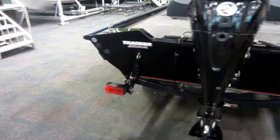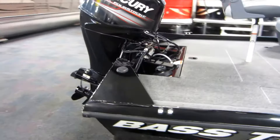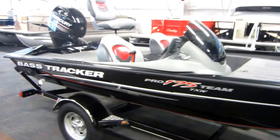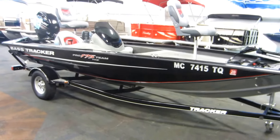This boat is in overall very good condition with minimal wear and signs of normal use. This is a 2014 Bass Tracker Pro Team 175 TXW. Thank you.